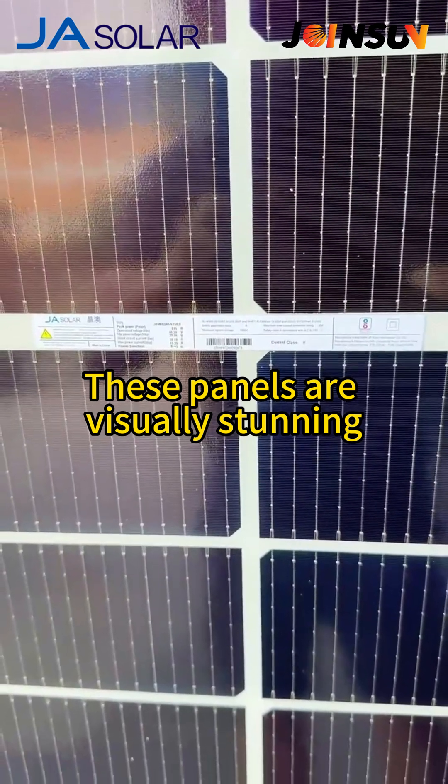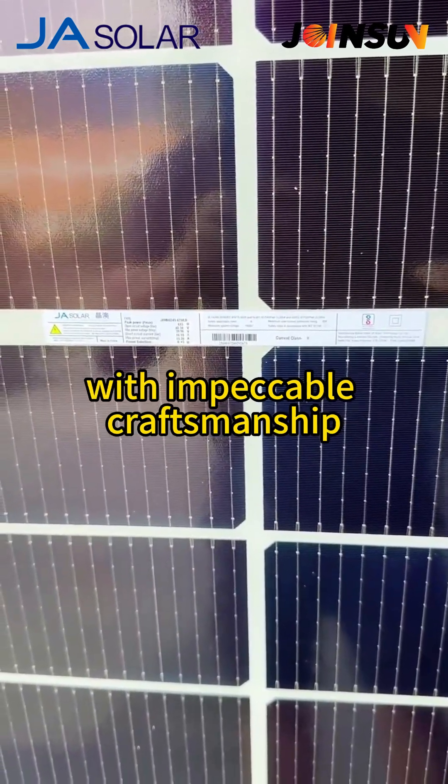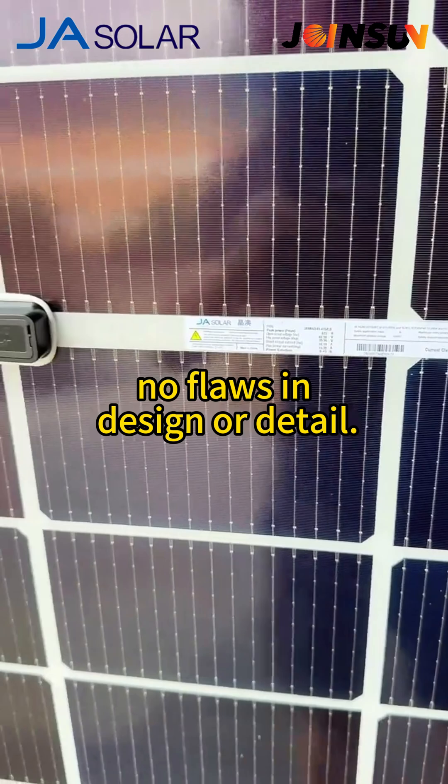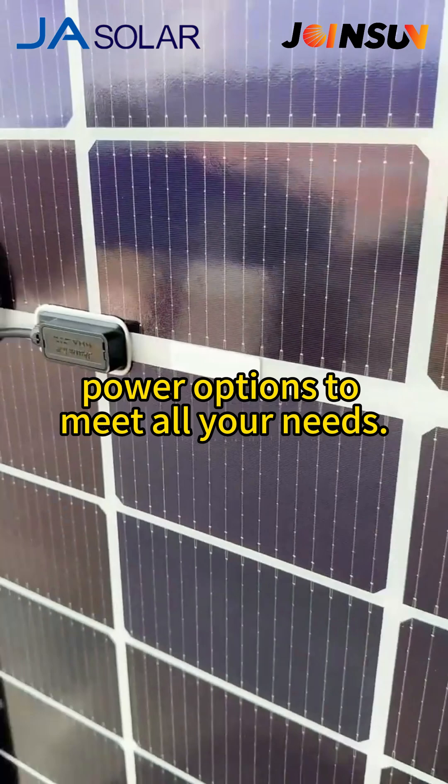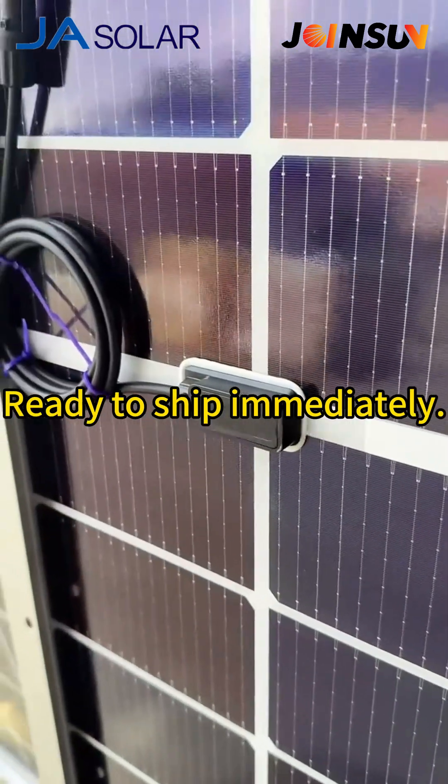These panels are visually stunning, with impeccable craftsmanship. No flaws in design or detail. This batch offers a wide range of power options to meet all your needs. Ready to ship immediately.